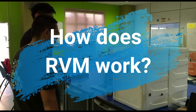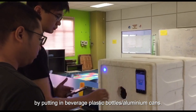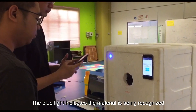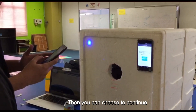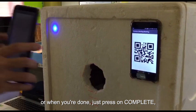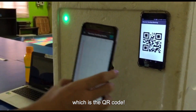How does RVM work? By just pressing start on the screen, you can start recycling by putting in beverage plastic bottles or aluminium cans. The blue light indicates the material is being recognized for the segregation process. Then you can choose to continue recycling other bottles or cans, or when you are done, just press complete. The receipt is now ready in paperless form, which is the QR code.